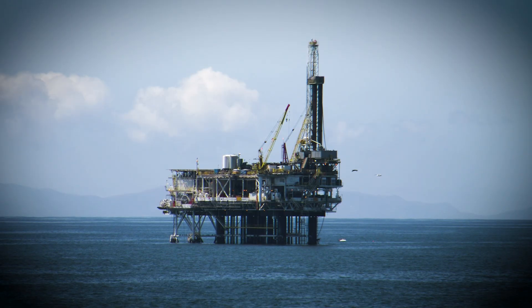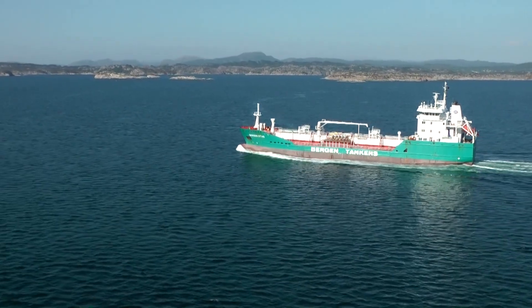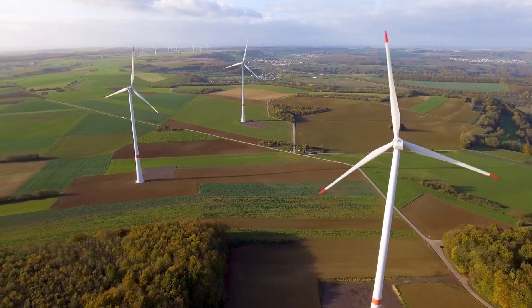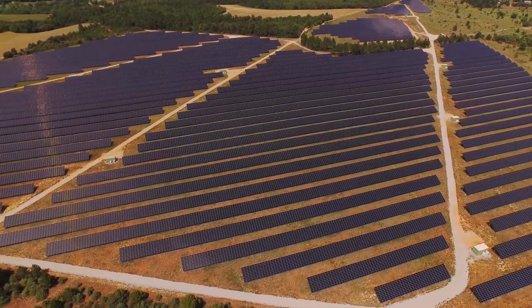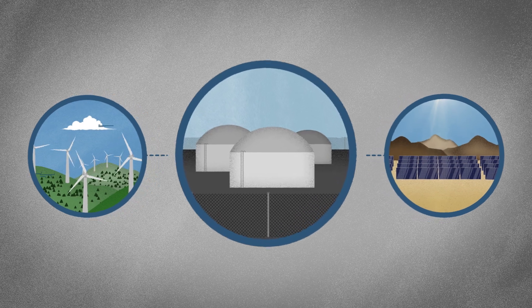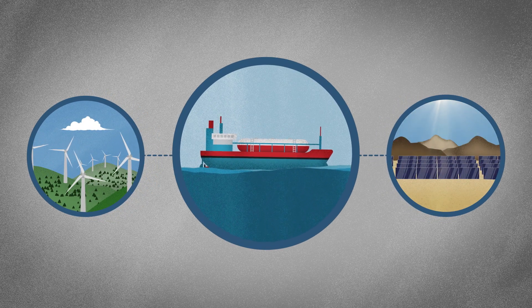Oil and gas, which make up most of our energy supply, can easily be shipped and stored. But renewable energy, which travels through the power grid as electricity, can't, preventing it from becoming a bigger player on the world market. That's why researchers are trying to convert solar and wind energy into liquid ammonia, which would allow renewables to be stored and shipped as easily as petroleum products.